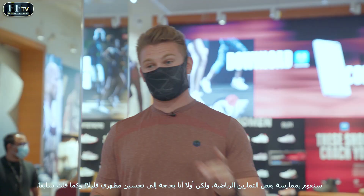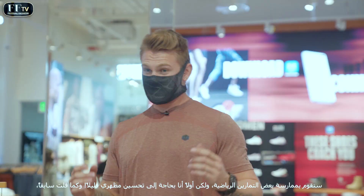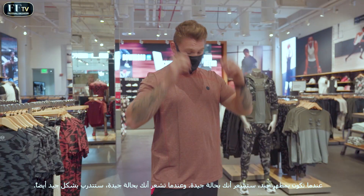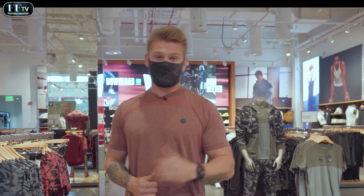Right now we're going to go through a workout, but first I need a little trim. As I've said before, you look good, you feel good — and when you feel good, you train good. Let's go get a quick haircut, and then we'll go and work out.